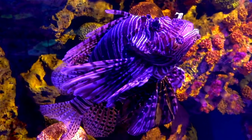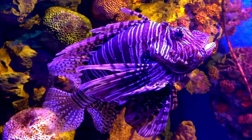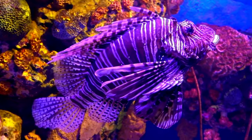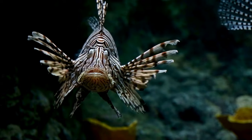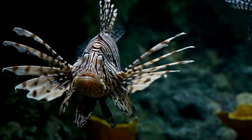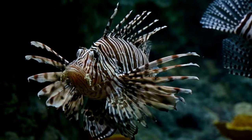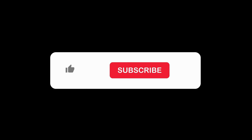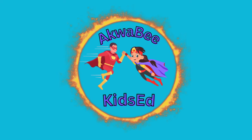Wow, wasn't that fin-tastic? We've learned so much about lionfish today. From their fancy fins to their big families, these underwater creatures are truly amazing. Next time you see a lionfish at the aquarium or in a picture, you'll know all about their cool features and behaviours. Thanks for joining us on this lionfish adventure, and we'll see you next time for more fun facts. Bye-bye, little explorers! Don't forget to subscribe to the channel for more exciting updates on our expedition to the underwater world. Until we meet again, take care and bye.